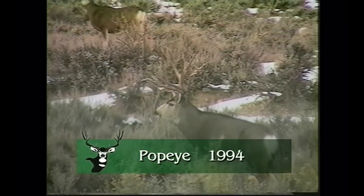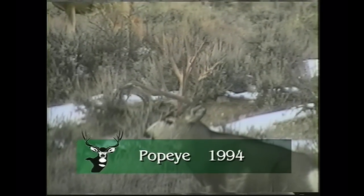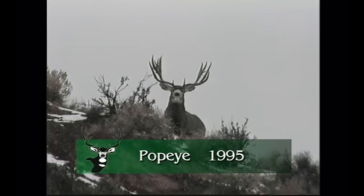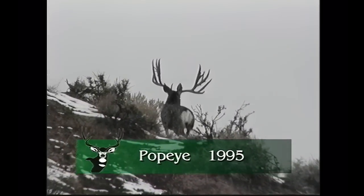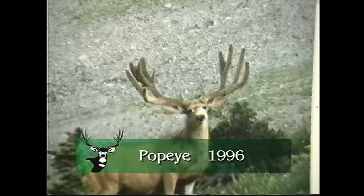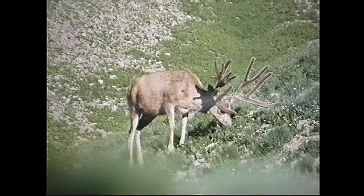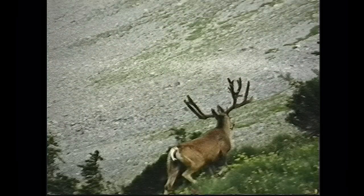Eddie Boll filmed Popeye in 1994 and this is that footage. Notice here Popeye has not rubbed off all his velvet — he never does. A buddy filmed him in '96 just before the rut and he still had his velvet on. This is Popeye in '95 — 37 inches wide, 29-inch main beam, 29-inch inside spread, and 21-inch back tines. This is Popeye in '96 on the summer range in the high country at 10,000 feet, still in velvet. That year he sported more non-typical points — the year before his mainframe scored over 220, this year it's about 217 but with a lot more non-typical points.